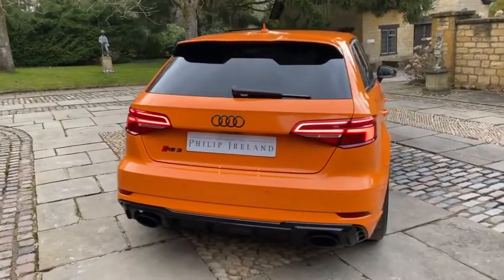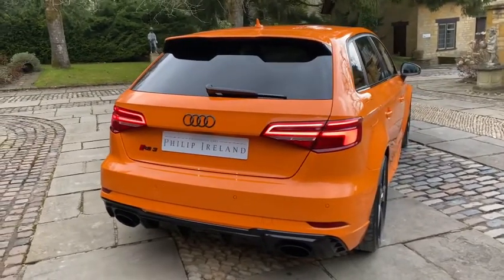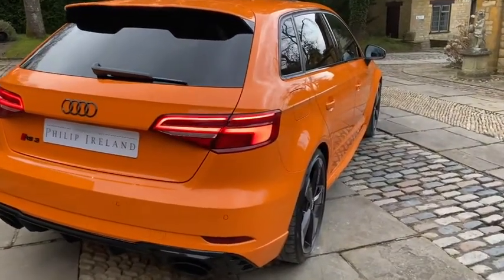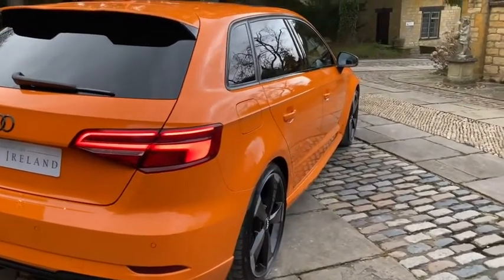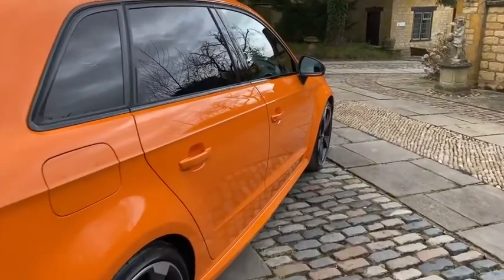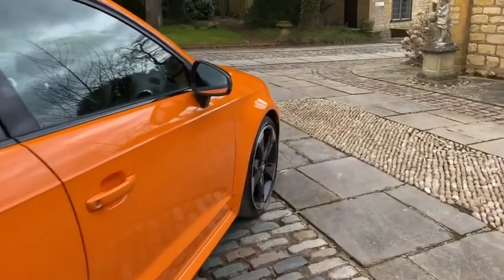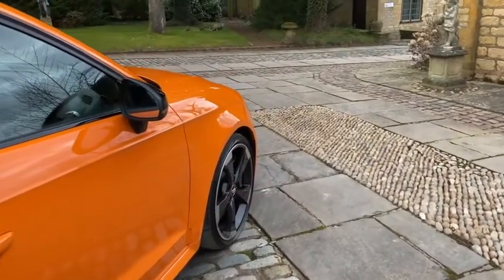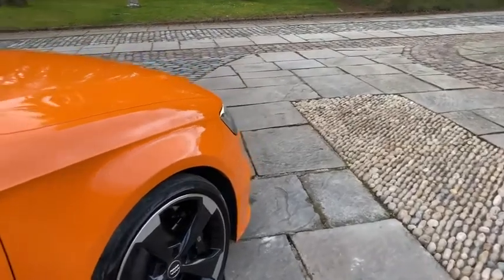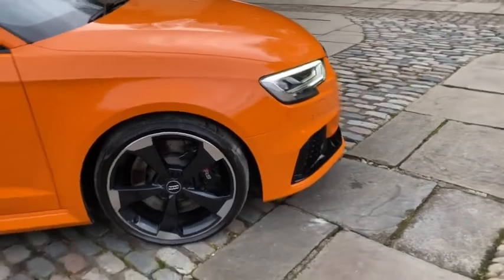The car comes with a huge specification. With the equipment and design packages, you have the comfort package, which includes hold assist, reversing camera, Bang & Olufsen sound system, and advanced key. You also have the gloss black styling pack, which includes the front spoiler. The car also comes with black exterior mirror housings, RS Sports Exhaust System, privacy glass, and 19-inch 5-arm rotor black alloy wheels.